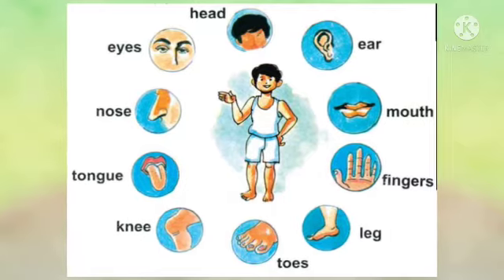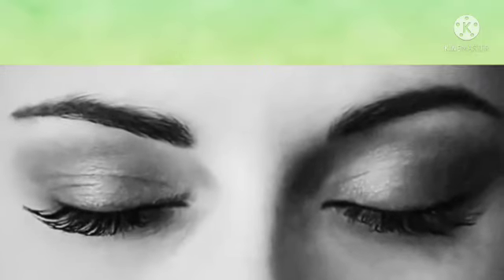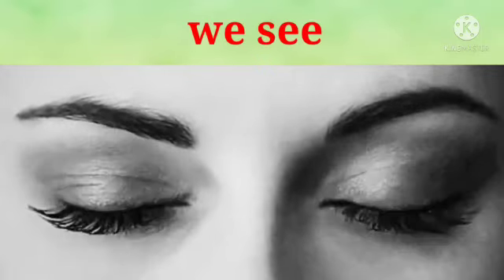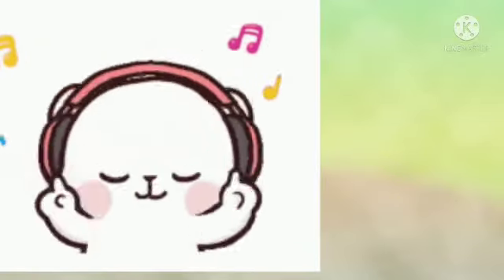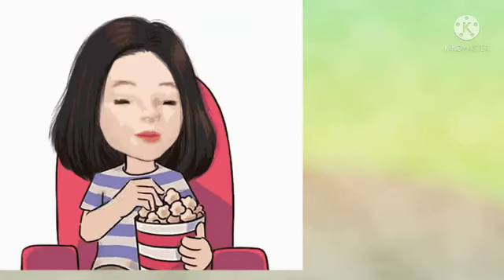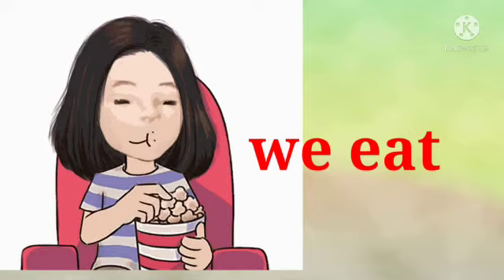Now we will see some practice questions. What do we do with our eyes? We see. What do we do with our ears? We hear. What do we do with our mouth? We eat.